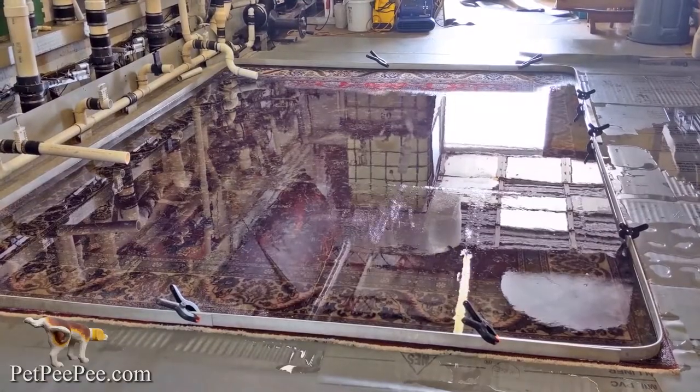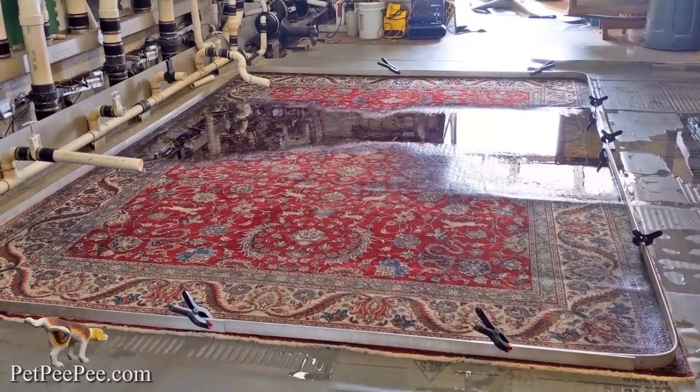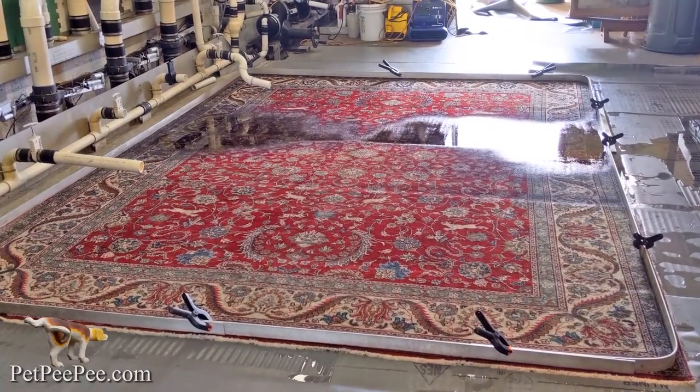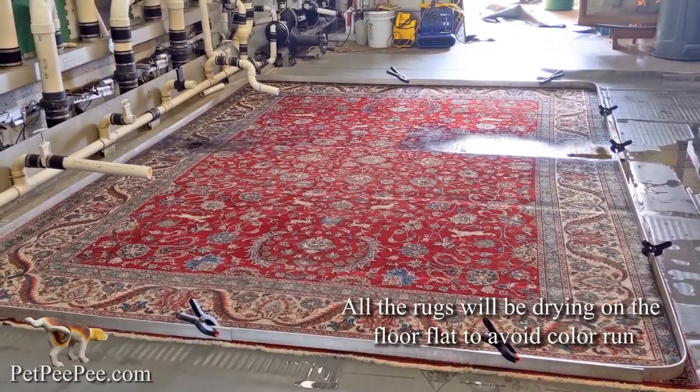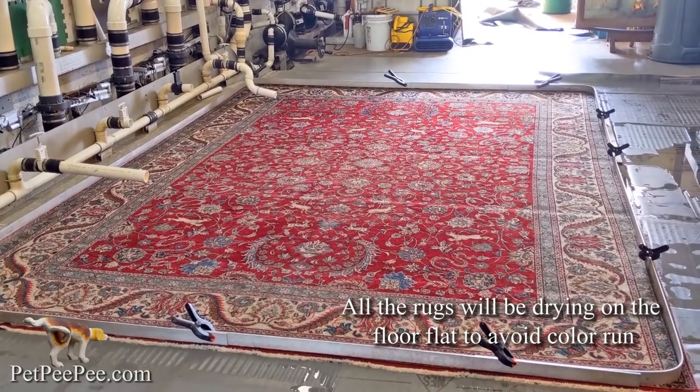I put together a natural odor-free cleaning product from the Dead Sea and built from scratch the expert pee machine that cleans your Oriental rug to perfection.